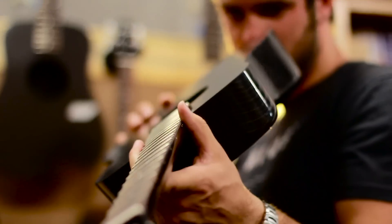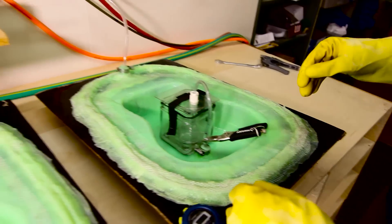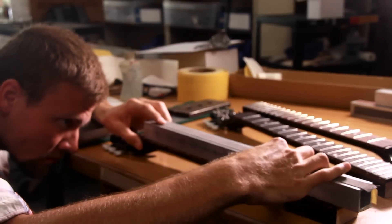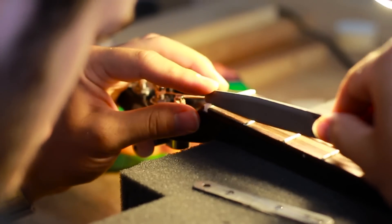Not only do we design everything ourselves, we hand make each guitar from cutting the carbon fiber fabric to infusing the resin. We put extreme precision into leveling the frets, filing the nut slots, and customizing the setup.